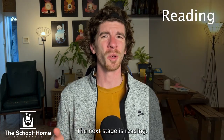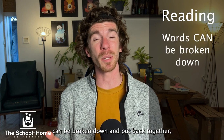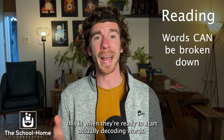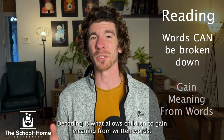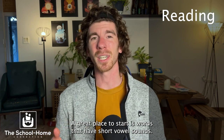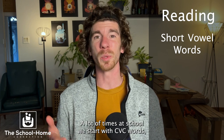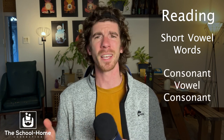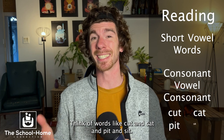The next stage is reading. Once a child has a solid understanding that words can be broken down and put back together, this is when they're ready to start actually decoding words. Decoding is what allows children to gain meaning from written words. A great place to start is words that have short vowel sounds. At school, we often start with CVC words — consonant, vowel, consonant — think of words like cut, cat, pit, and sit.